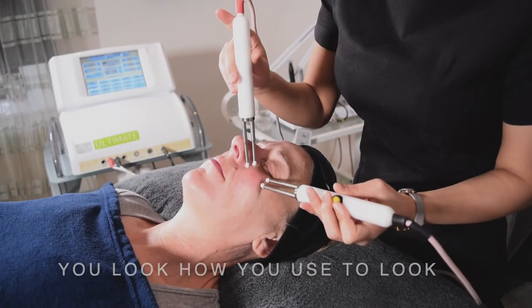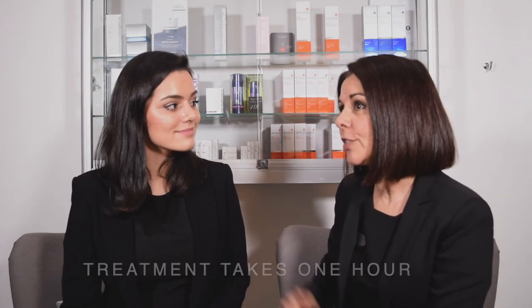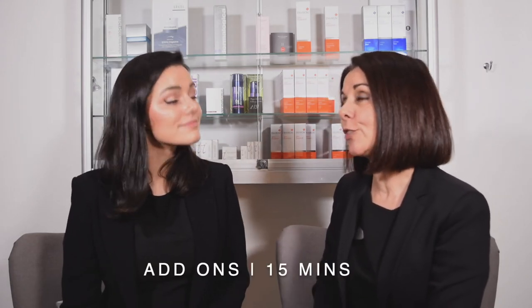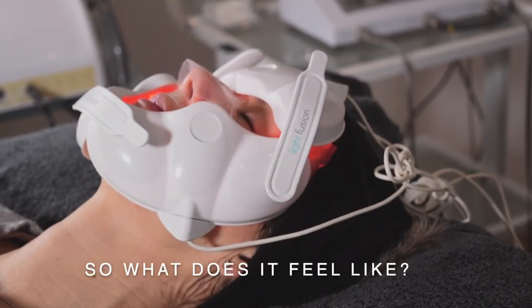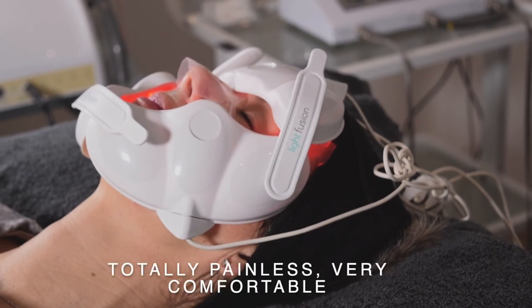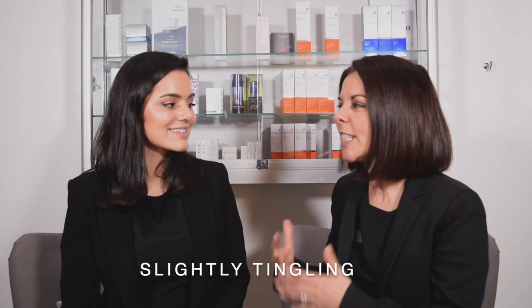The treatment takes about an hour, and there's a great opportunity to add on extras such as microdermabrasion or LED therapy afterwards. It's totally painless — even though photographs or videos of the probes being used on the face might look uncomfortable, many clients actually fall asleep during the treatment. It's very relaxing, with just a slight tingling sensation here and there.